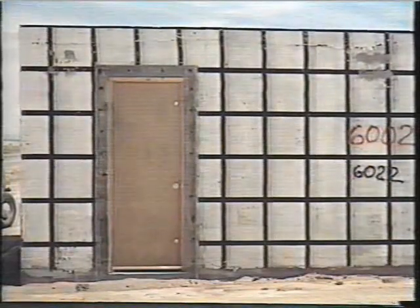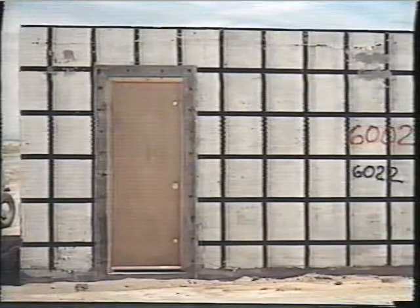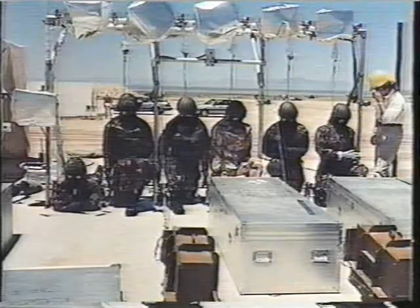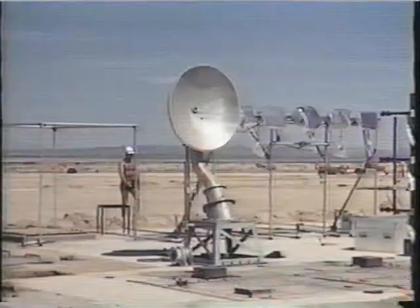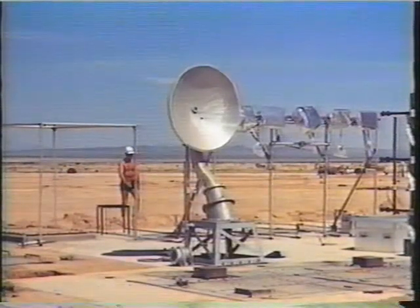The United Kingdom fielded several experiments on this event. The Home Office fielded several expedient closures, one of which is shown here. AWE Foulness fielded NBC clothing on mannequins and a naval shipboard antenna. The AWE equipment was exposed to thermal radiation in addition to the blast.